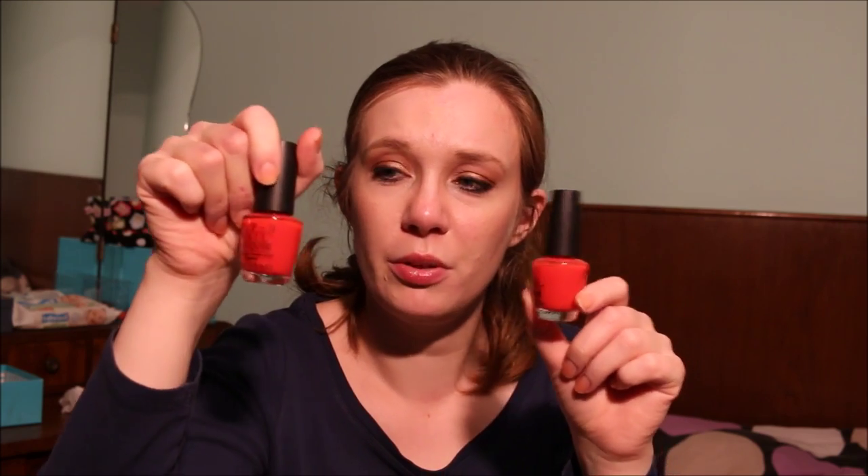Then I have another OPI nail polish in Big Hair Big Nails. These two OPI nail polishes are actually from their Jelly range — a Jelly type limited edition — and they are very similar. So I'm going to pass both of these along.